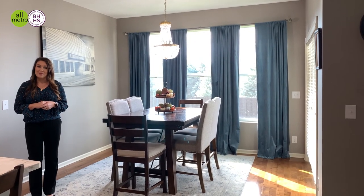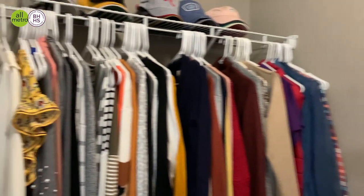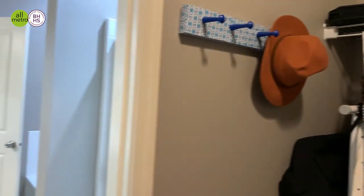Up next I'll show you the primary bedroom. You have a huge primary bedroom here, and inside your primary bedroom you have a large bathroom and then a great large walk-in closet.